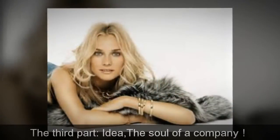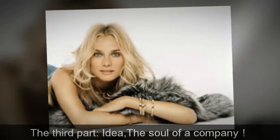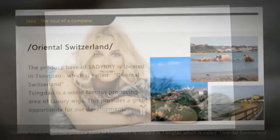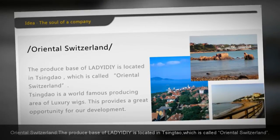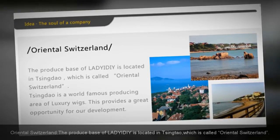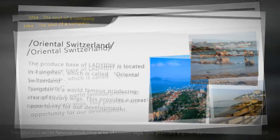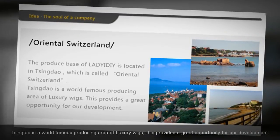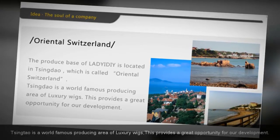The third part: idea — the soul of a company. Oriental Switzerland: the production base of Lady at DIY is located in Tsingtao, which is called the Oriental Switzerland. Tsingtao is a world-famous producing area of luxury wigs, which provides a great opportunity for our development.